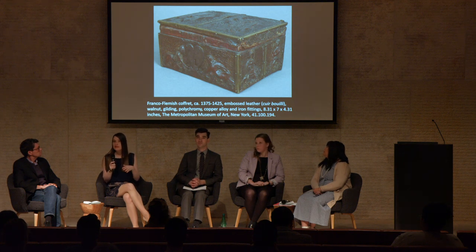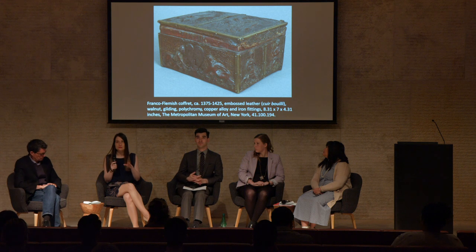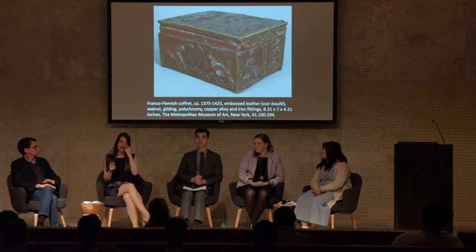That's a very good question, and it's a question I'm going to be exploring as I continue working.